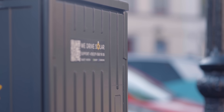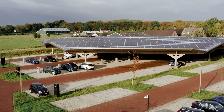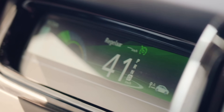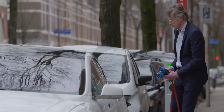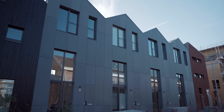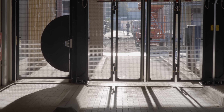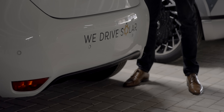We Drive Solar is a company that offers a sustainable EV car sharing service in the Netherlands. The idea is that eventually people get rid of their private cars and use car sharing vehicles when they need to drive. As well as being genuinely powered by solar energy and available all over the city, We Drive Solar also offers plans specifically for residents of new builds, making it even easier for residents here at Wisselspoor not to own a vehicle at all, but still be able to drive a car when they need to.